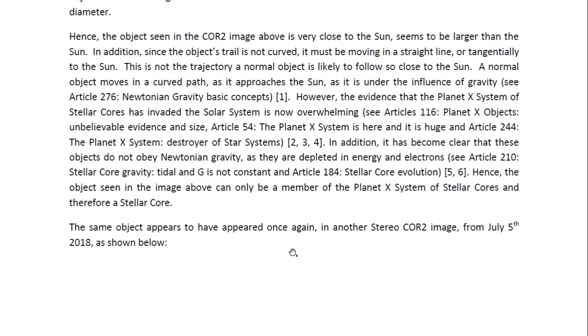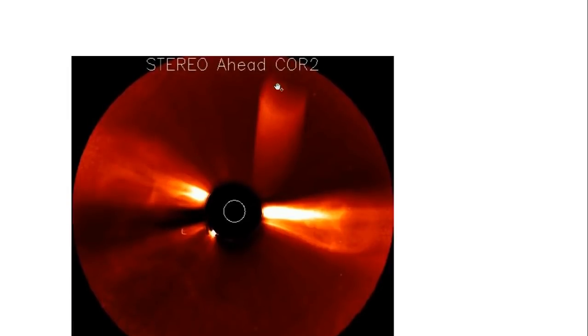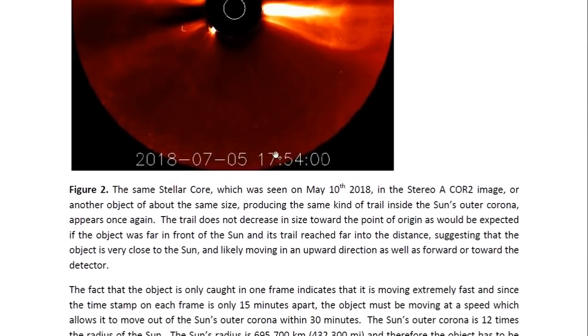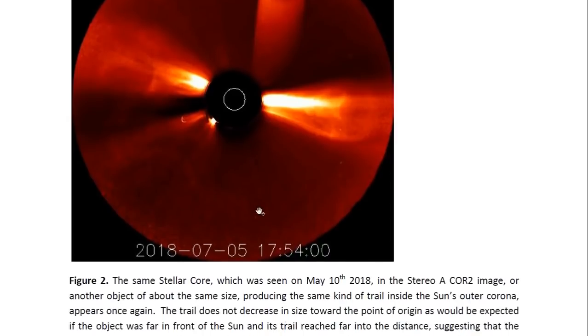The same object appears to have appeared once again in another STEREO COR2 image, this time from July 5th, 2018, and we see it here. It is an object which seems to be larger than the sun — it may even be larger than the last one — with a similar trail that it is leaving behind itself. This is obviously another stellar core in the sun's corona, producing the same kind of trail and drawing matter from the sun's corona. It may be another but similar object, or it may be the same one.